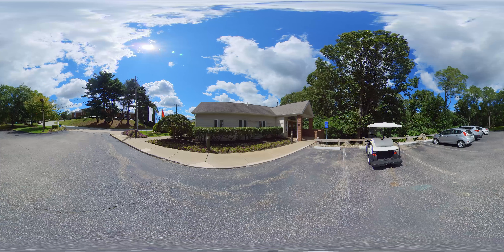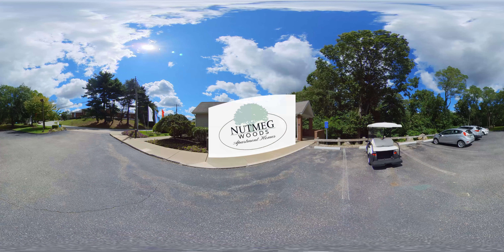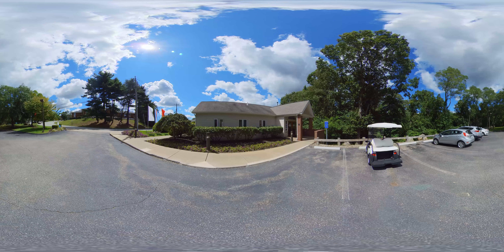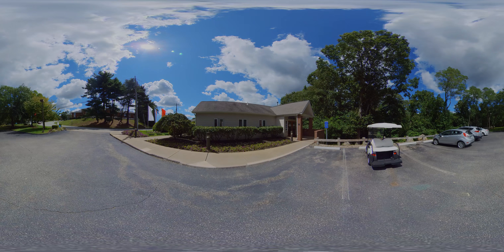We are so glad to have you tour with us today. We hope you enjoyed exploring the beautiful apartment homes and convenient amenities Nutmeg Woods has to offer. Our unique living spaces are designed to fit every lifestyle. Be sure to view our floor plans, submit an application, and contact a leasing specialist today.